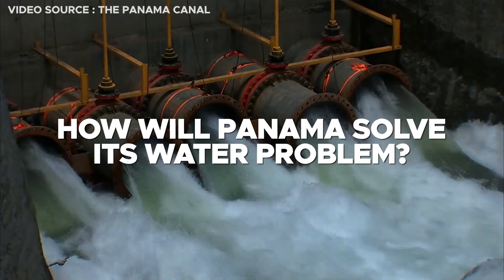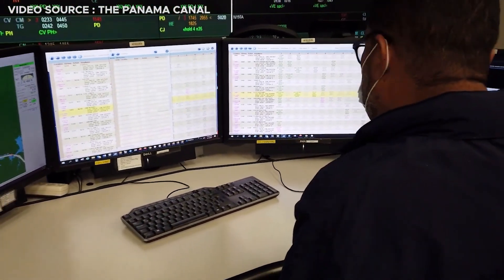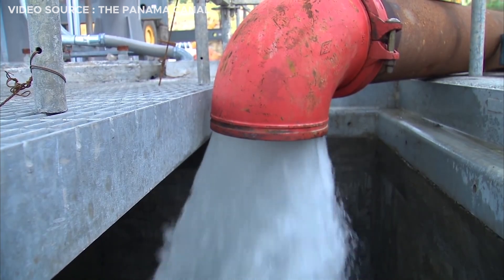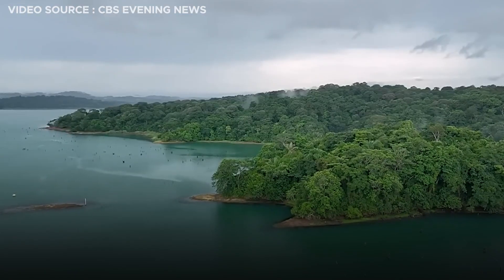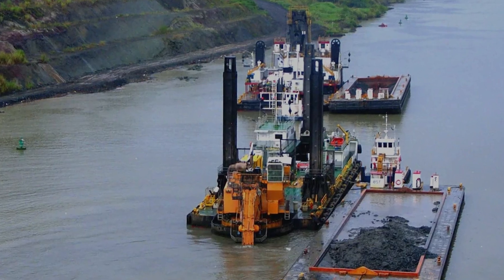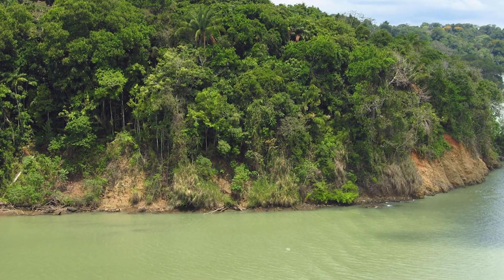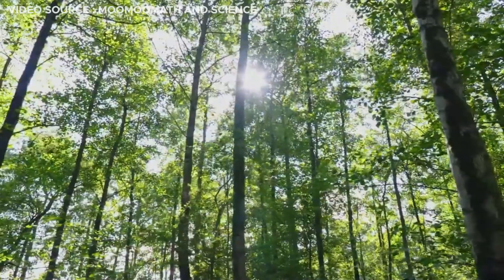So how will Panama solve its water problem? The canal authorities are pursuing a two-pronged approach. The first is to develop better storage options to store water that would otherwise flow into the ocean. The second is to find new sources of water. Panama officials plan to spend two billion dollars to redirect more rivers toward the man-made lake to supply the canal, but environmentalists worry that diverting water will have repercussions on the ecosystem.